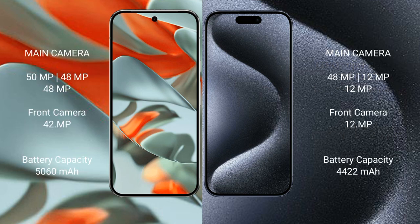Google Pixel 9 Pro XL features a rear triple camera setup: 50MP wide plus 48MP ultrawide plus 48MP telephoto, and a 42MP front camera. iPhone 15 Pro Max features a rear triple camera setup: 48MP wide plus 12MP ultrawide plus 12MP telephoto, and a 12MP front camera.